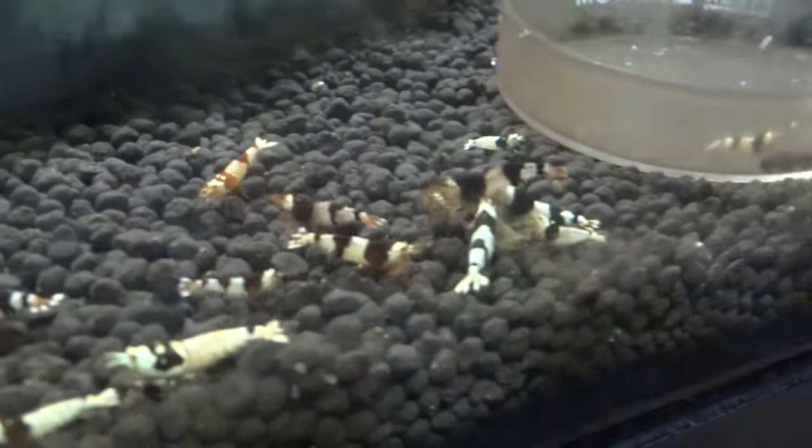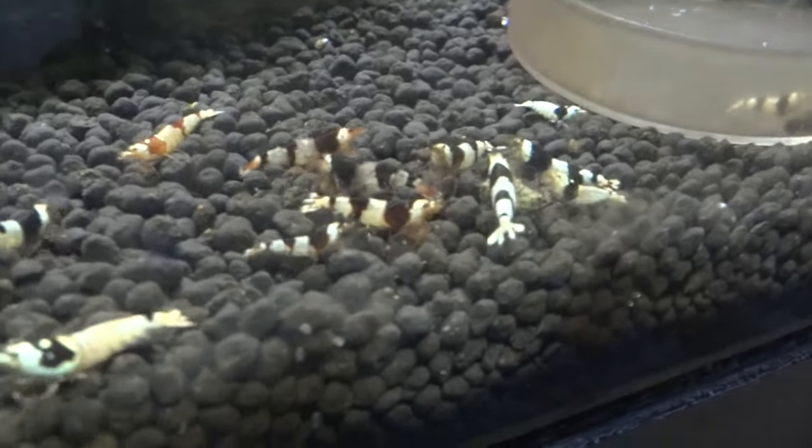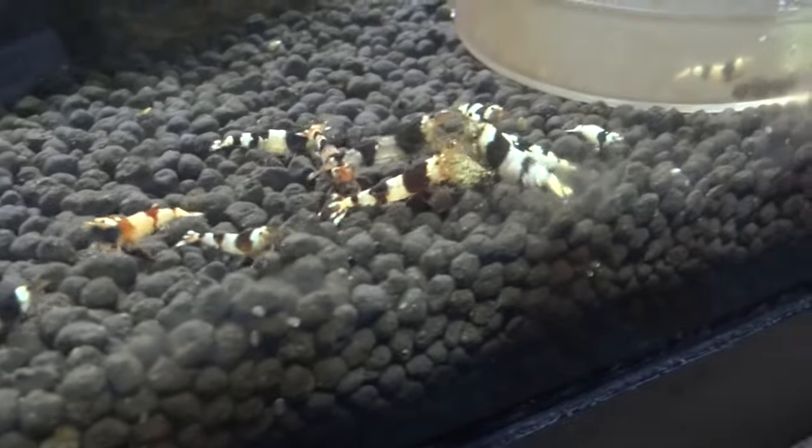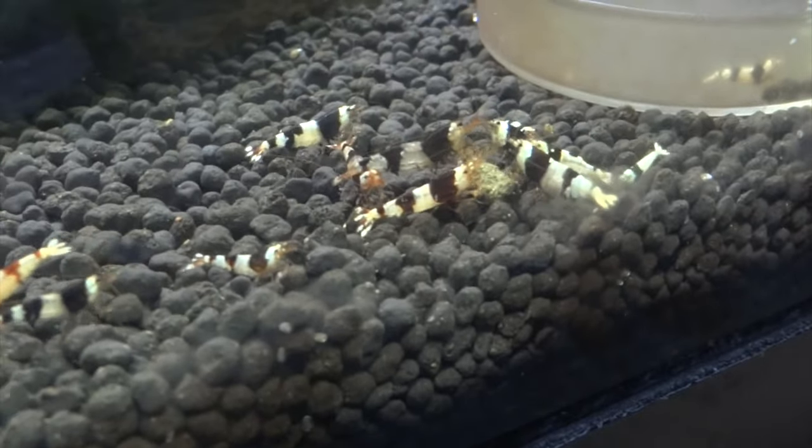I think I may have sold off too many females possibly. But I got another shipment in pretty recently, so we'll see what we can continue to do here.